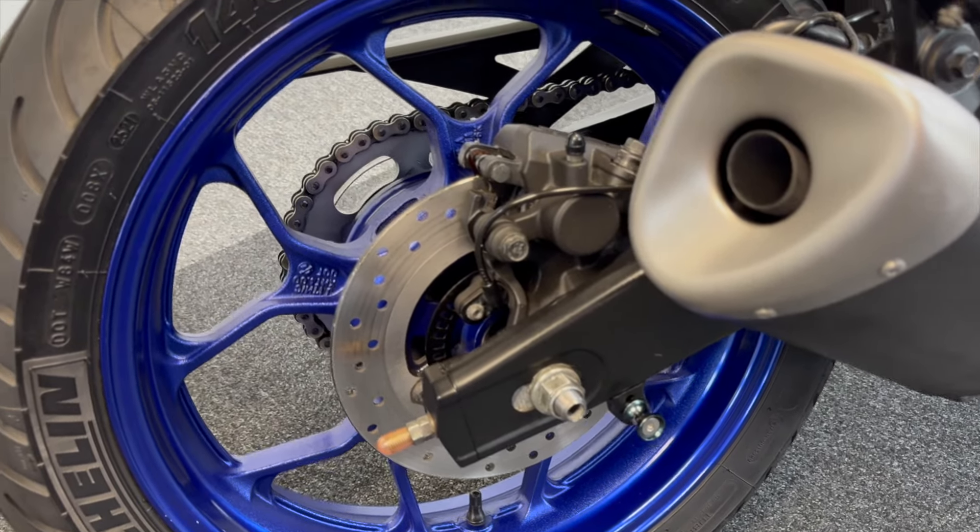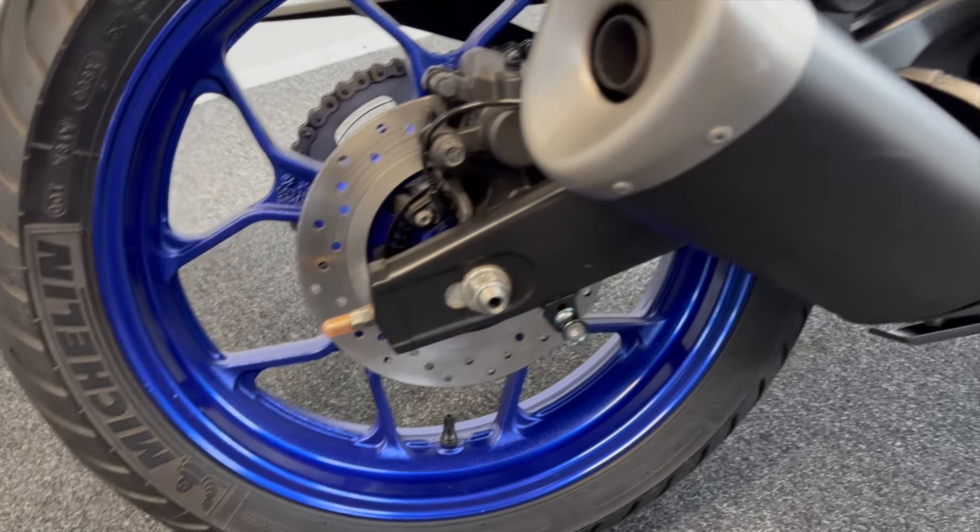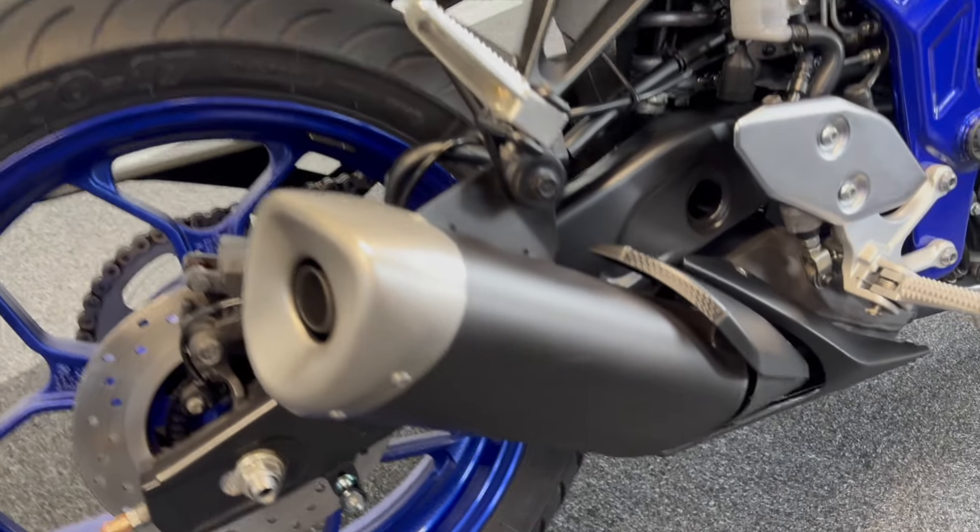As you can see with the discs, the rear, the chain and sprocket — very minimal corrosion, again for the age and mileage of it.